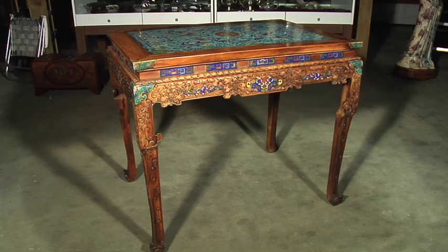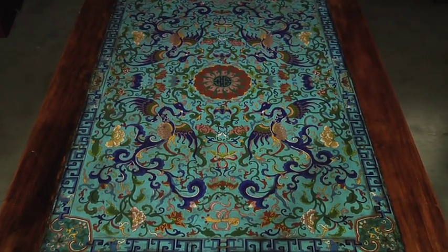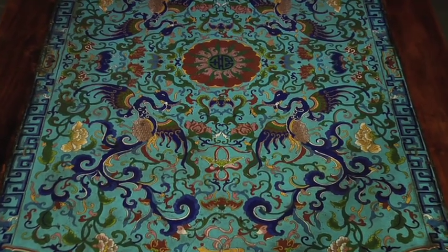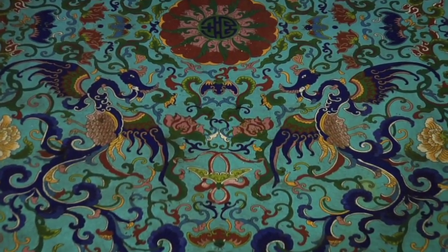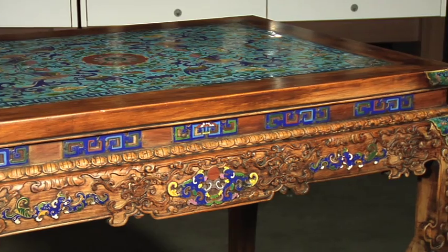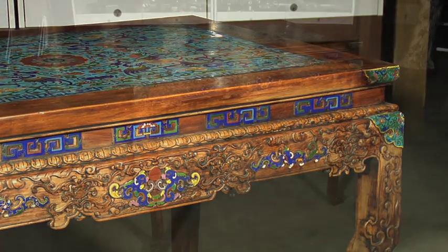This is a Chinese rosewood and cloisonne table. The top is inset with a rectangular cloisonne plaque that has four phoenix birds surrounding a central floral design with shoe characters in multi-colors on a turquoise background. The apron and corner are carved and inset with cloisonne plaques of fretwork, buddhistic lions, and floral design.